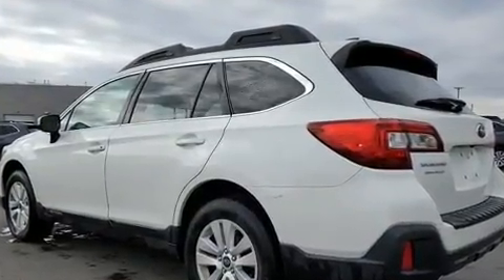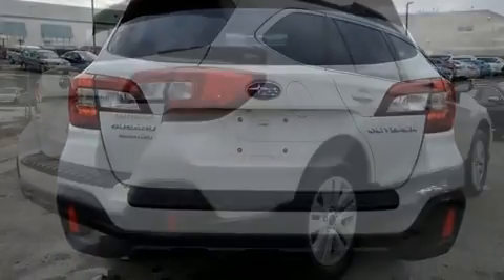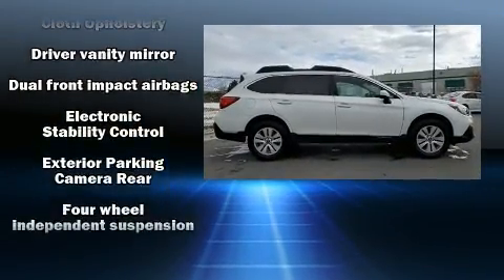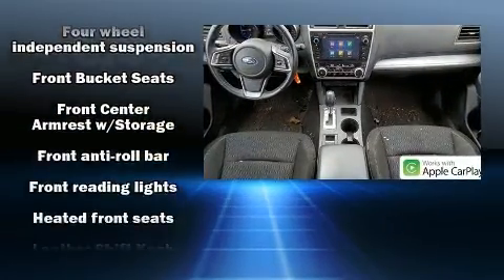Subaru also prioritized safety and security with features such as anti-whiplash front head restraints, ignition disabling, and four-wheel disc brakes with ABS. Various mechanical systems are monitored by electronic stability control, keeping you on your intended path.